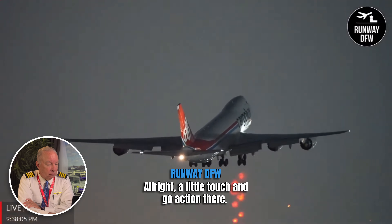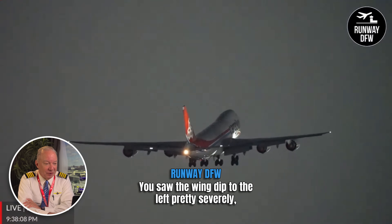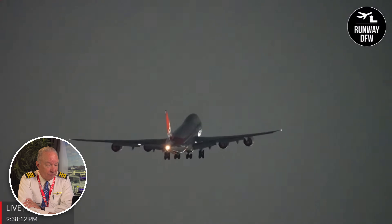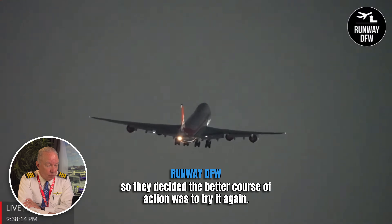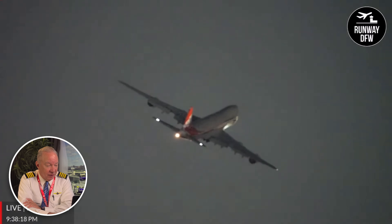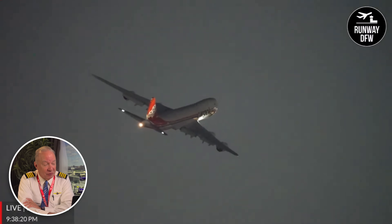A little touch-and-go action there — but it's not touch-and-go. That was a bolter. You saw the wing dip to the left pretty severely. They decided the better course of action was to try it again.